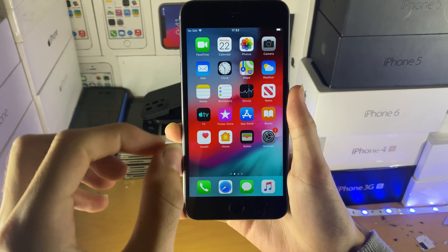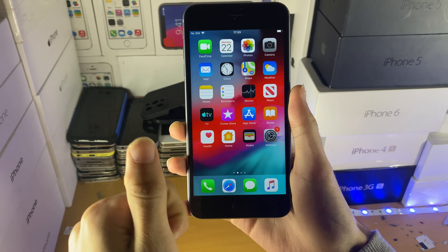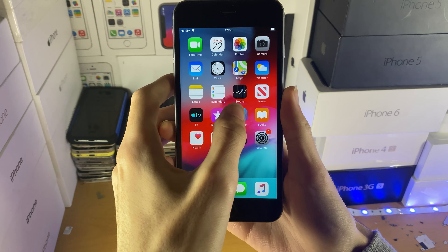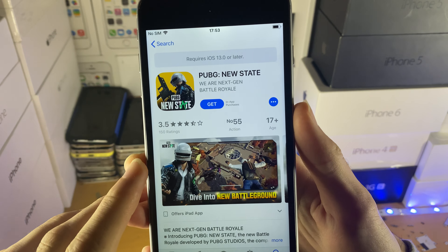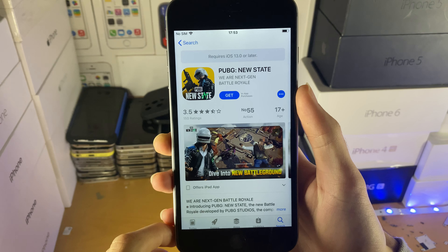Welcome everyone. A quick video to answer whether you can get PUBG New State on iPhone 6, iPhone 6 Plus, and iPhone 5S. The answer is no. The reason why is because PUBG New State requires iOS 13 or later.